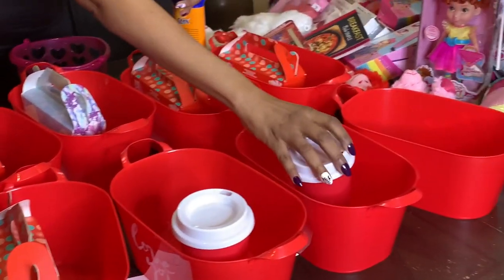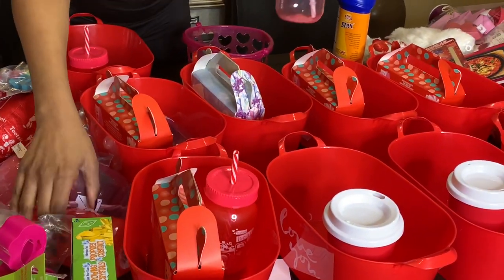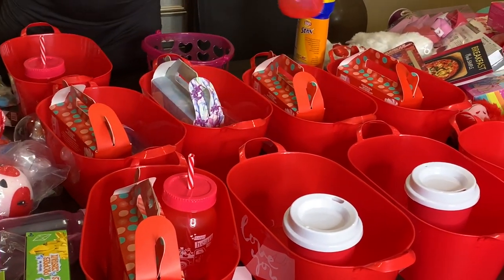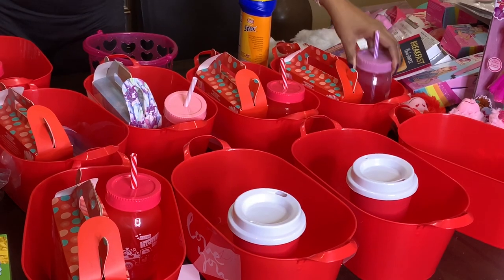The next thing I'm going to put in their baskets is these cups. I got these for the boys — especially my son Jimmy, he loves to drink tea and hot cocoa. This one is Jimmy's, this one is James's, and I'll give Junior one of these since it has a top on it so he won't spill. Then the other girls can each get one of these in their basket.